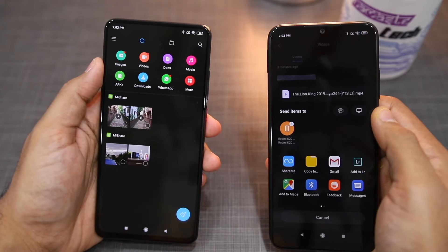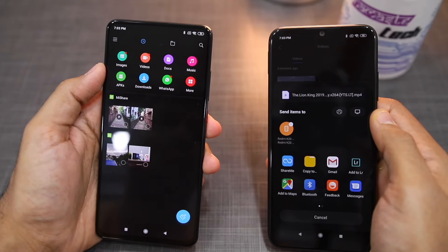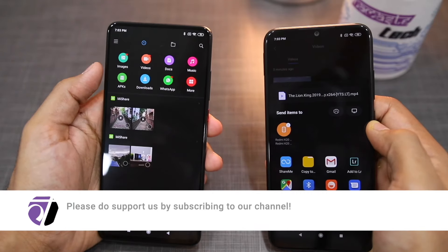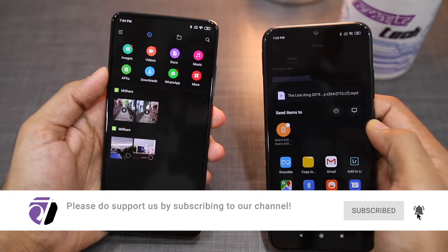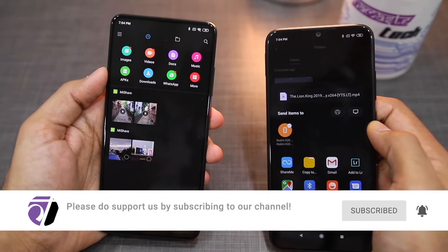I am very disappointed with Mi Share. I expected it to transfer over Wi-Fi but it does not. I hope that Oppo, Xiaomi, Realme, and Vivo will improve this and actually use Wi-Fi for file transfer. Anyway, I hope this video was useful — please like and share, and don't forget to share!